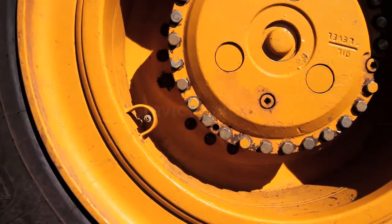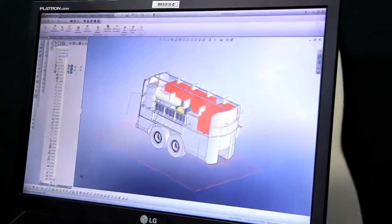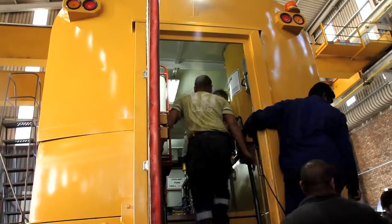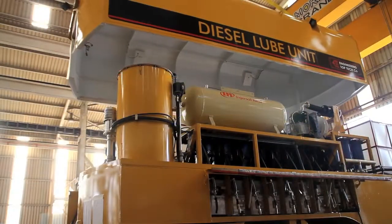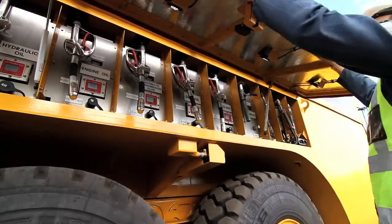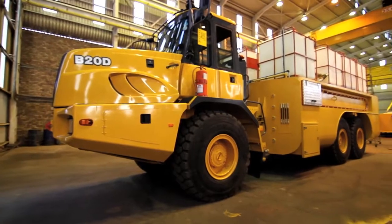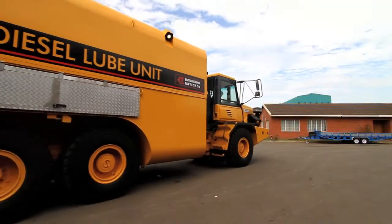Engineering Top Tech's diesel lube truck is designed to be stable, spill-free and simple to clean and maintain. The diesel tank is located at the bottom of the truck and features an easily removable canopy. All operations are conducted from outside the machine and the fully enclosed body is pressurized with filtered air to prevent dust ingress. All spillages or drips are gravity-fed into the waste oil tank for simple, effective servicing.